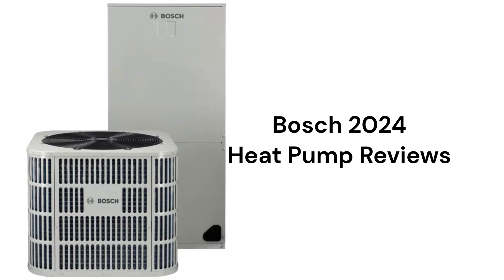The heat pumps are only sold through their approved contractor network in the USA and Canada.